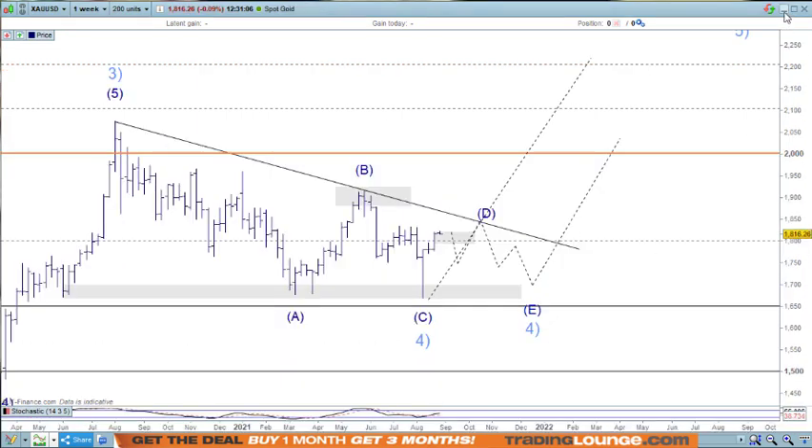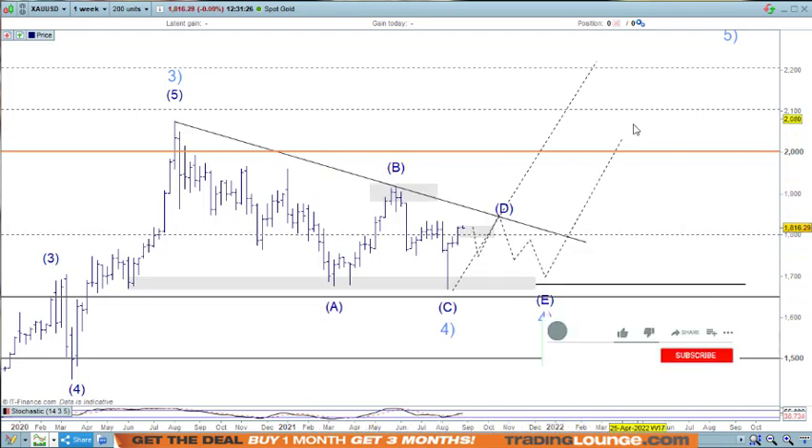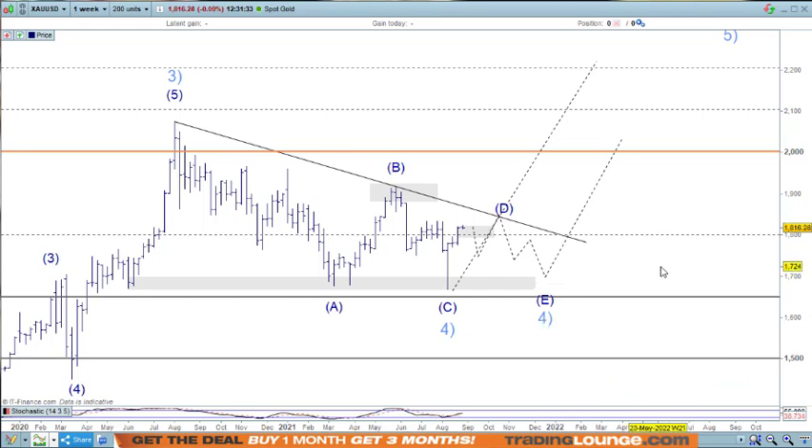Let's have a look at Gold. On the weekly chart for Gold, we've been looking at Wave 3 up here, with an A, B, and C for Wave 4. In a regular flat, we just keep on cruising all the way up. As a triangle pattern, we need to see an A, B, C, D, and E wave and then move up from there. I think both are valid and we still need to do a little bit more work on them.